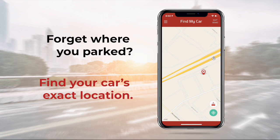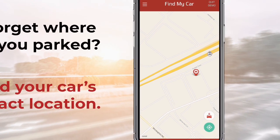Number one: Find My Car. Find My Car works a lot like the Find My iPhone app. So if you ever lose your car or just forget where you've parked, you can easily track it down. Within the app, your car's location will appear as a dot on a map.